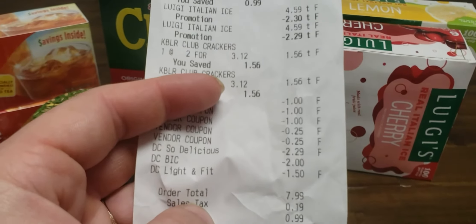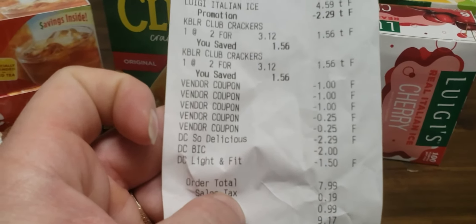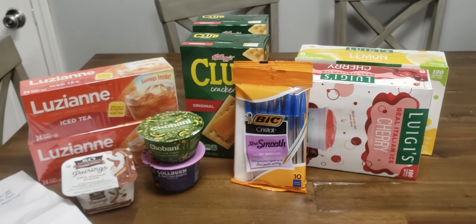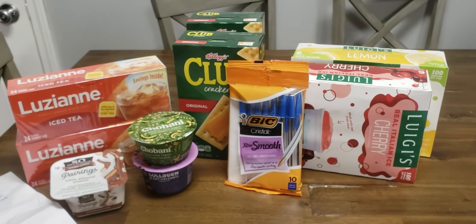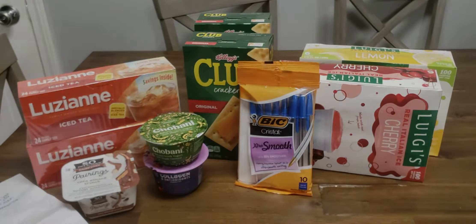I paid $7.99 out of pocket. It would have been $6.99 had my coupon worked, so if you get the right yogurt it will be $6.99. I don't think that's too bad of a haul for $6.99. Just make sure you grab the right yogurt, unlike me — I just got too worried about what flavors I was getting. If you don't mind, please like and subscribe and comment on the video. Hope to see you guys again, bye!